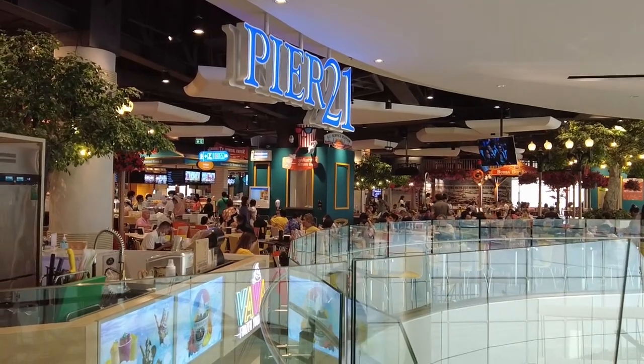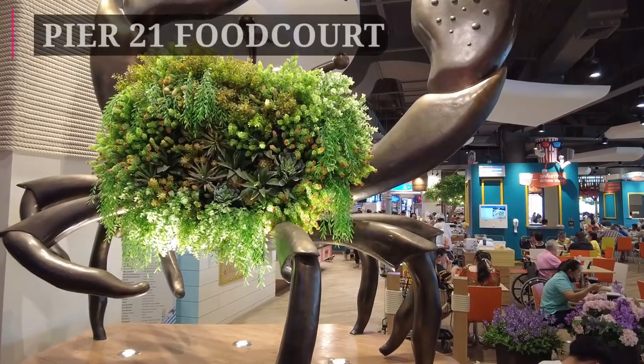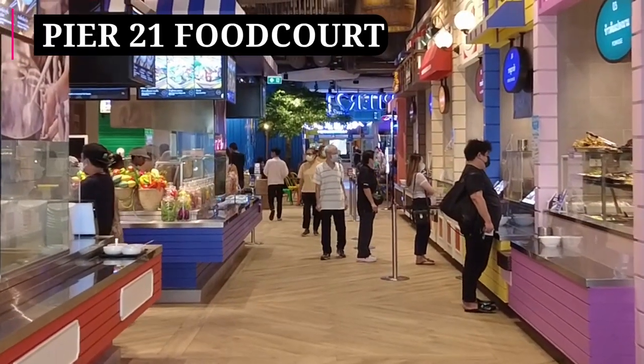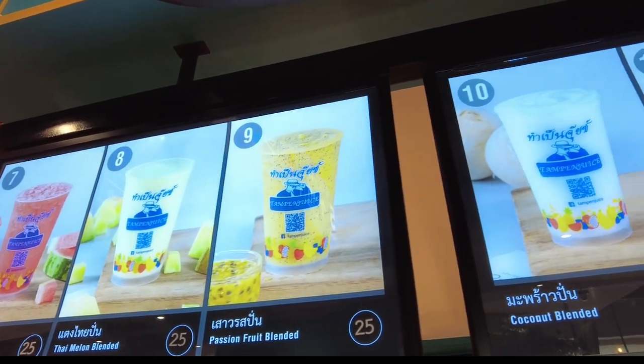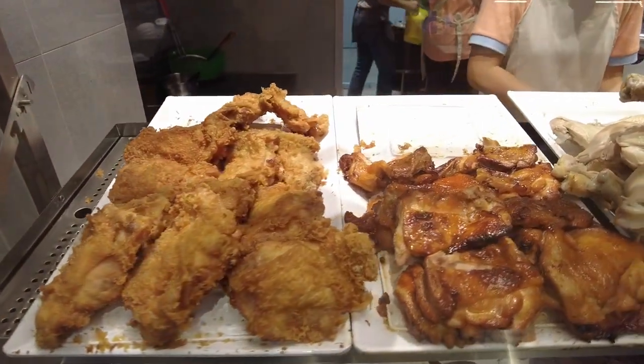Let's be honest — it won't be a Terminal 21 shopping mall without one of its iconic Pier 21 food courts. And I'm glad to say the food court has kept its incredibly affordable prices, and the food looks fantastic — probably even better than the Pier 21 in Asok and Pattaya.